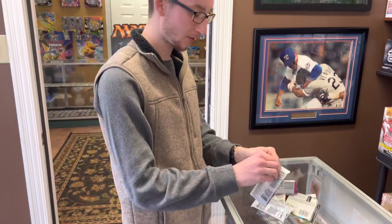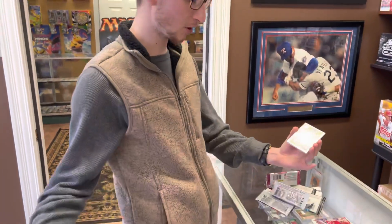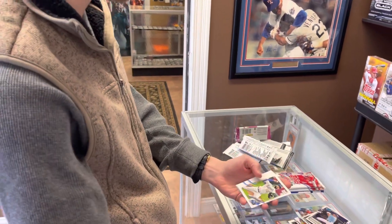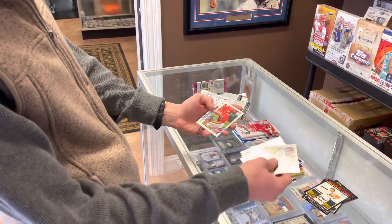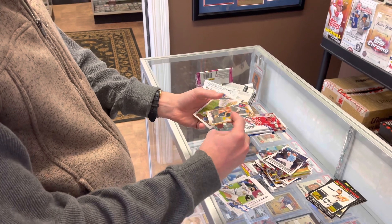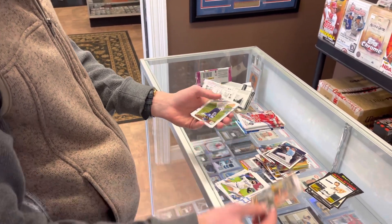Alright, 2021 Series 1 — we've got three hobby packs of these, just came out. Boom! Beau Bichette Future Stars right on top. This is my first hobby pack opening of these — I've opened some retail. Let's see: Nick Heath Rookie, Carter Capps. I love the design this year though. JD Martinez. Here we've got a gold Shane Beaver, numbered out of 2021. I like that.